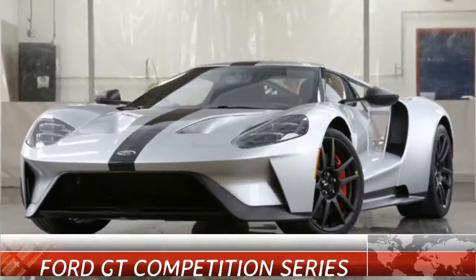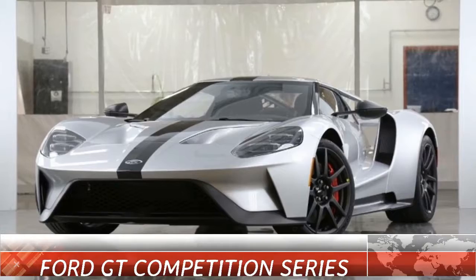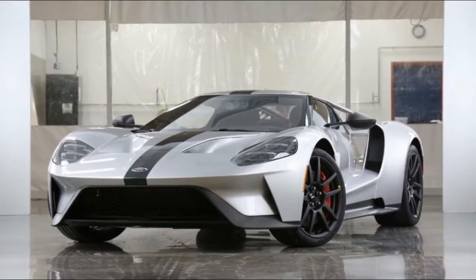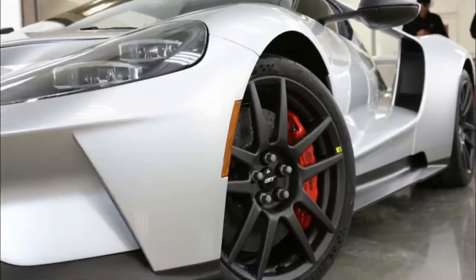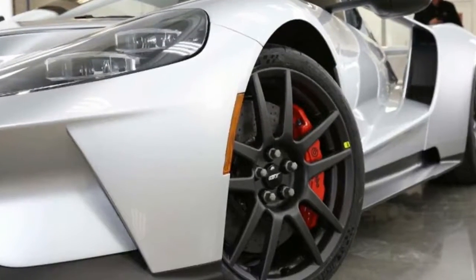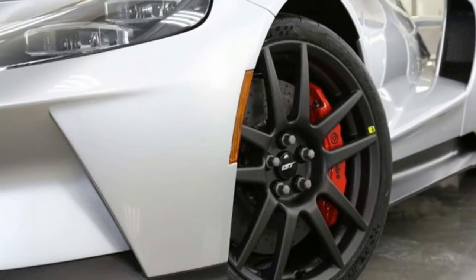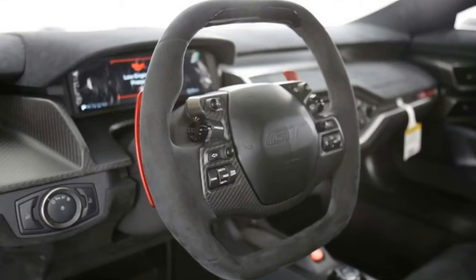A month after its win at the 24 Hours of Daytona, the Blue Oval has introduced the Ford GT Competition Series, which will see the supercar's weight drop and enthusiasts do just about anything to grab a spot for its very limited production. According to Ford, the GT Competition Series was engineered to build on the car's innovative lightweight and aerodynamic design.